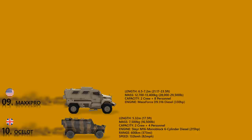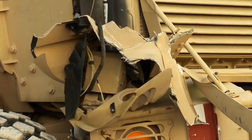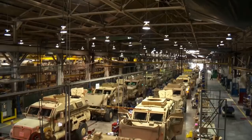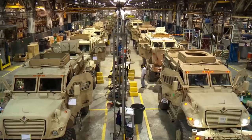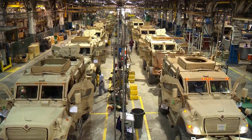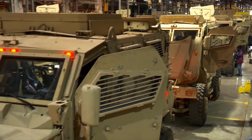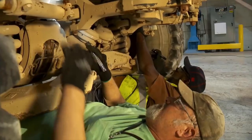The MaxxPro Plus model comes with dual rear wheels for increased load-carrying capacity. The base model utilizes a crew capsule with a V-shaped hull mounted on an International 7000 chassis. The V-hull deflects the blast of a land mine or IED away from the vehicle to protect its occupants. Its suspension is a 4x4 configuration. MaxxPro Category 1 weighs about 12,700 kilograms and Category 2 about 14,500 kilograms.